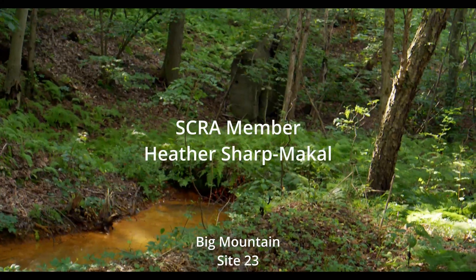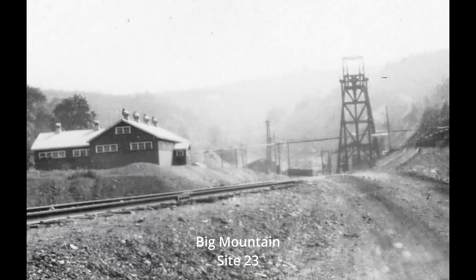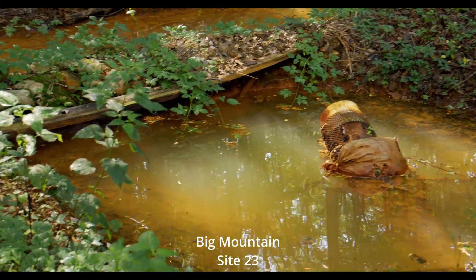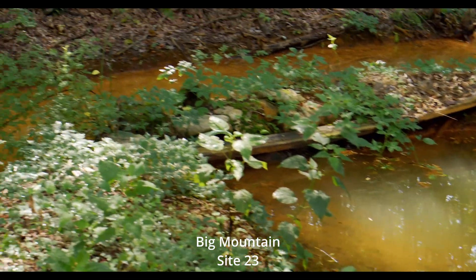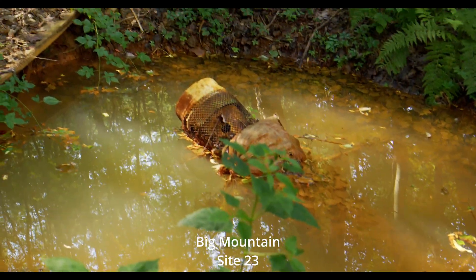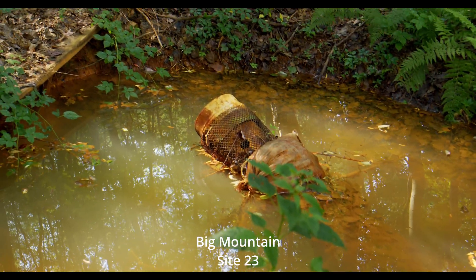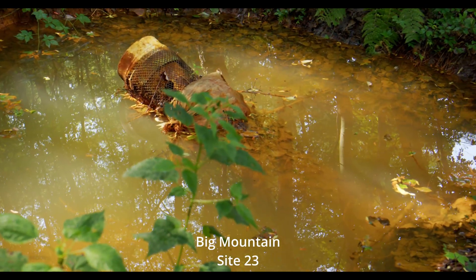What you're looking at here is the site of the Big Mountain mine shaft. The shaft was opened in November of 1924 and was sunk to a depth of 568 feet. So the water that you see surfacing here is traveling straight vertical — over 550 feet up that mine shaft — and that's entirely due to the volume of water and the pressure it's creating.